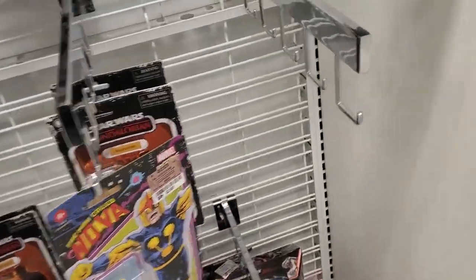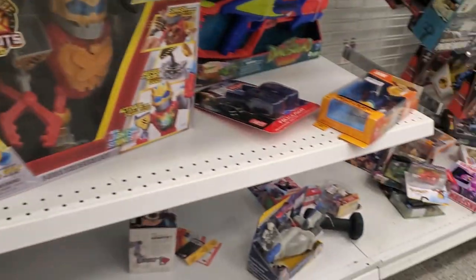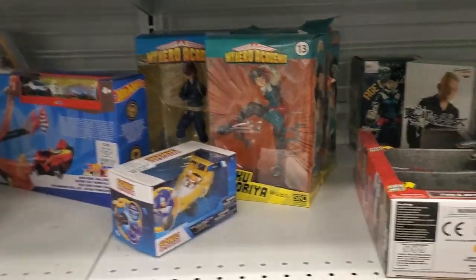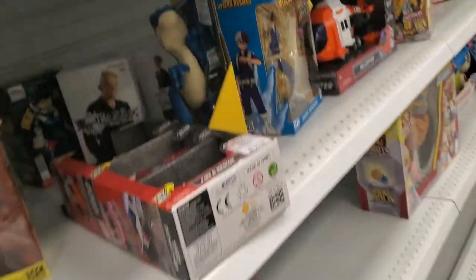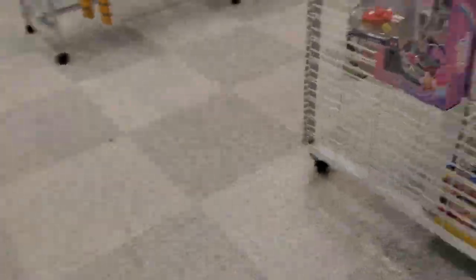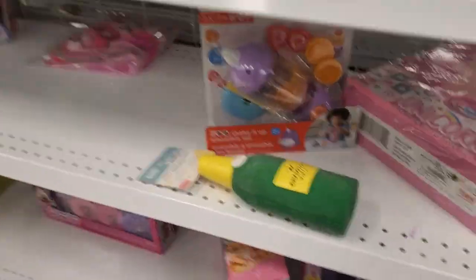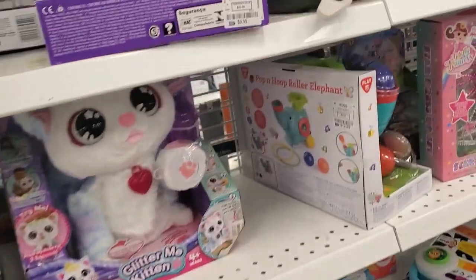Okay we're at Ross to see if they have the X-Men wave. They got Speedball - I got the Arkham's Prime. Anything else? Hmm, not seeing too much. Man there's like nothing over here - what is this? What kind of Ross is this? There's literally nothing here.